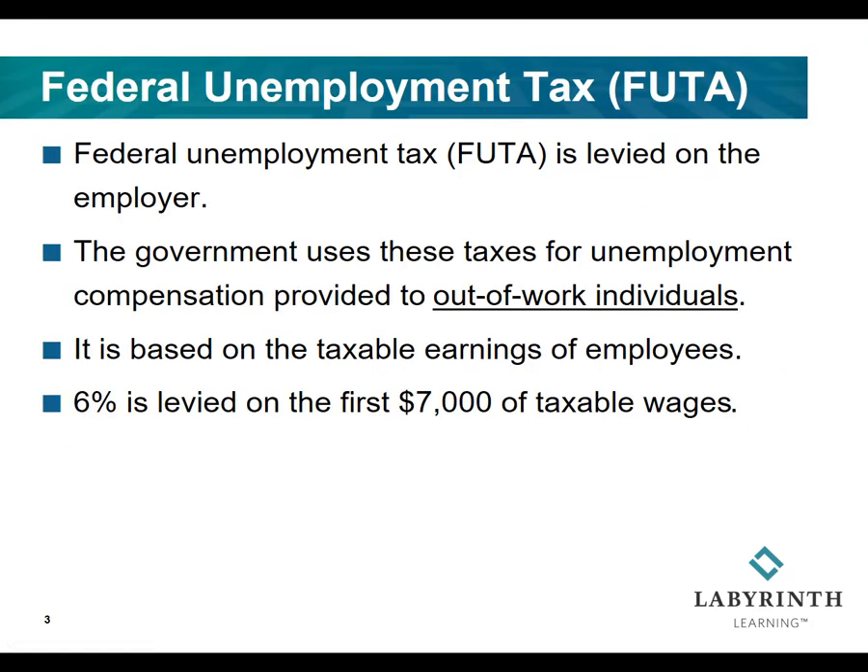Unemployment tax. This is a tax that is imposed on employers only. Money is paid into this fund that provides unemployment insurance. Any individuals out of work at no fault of their own, such as being laid off, may qualify for unemployment compensation — financial assistance from the federal government.